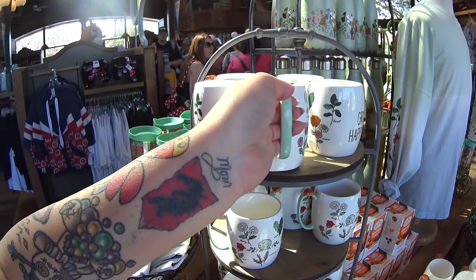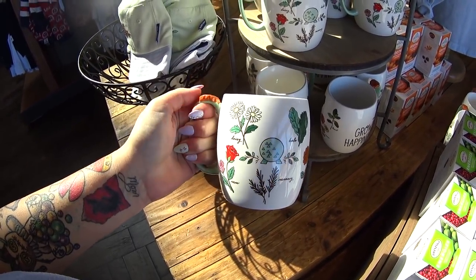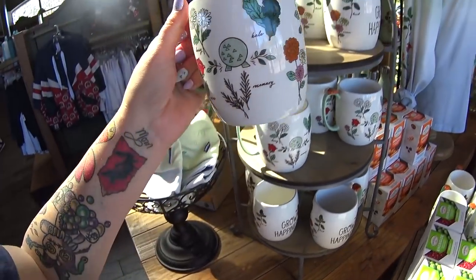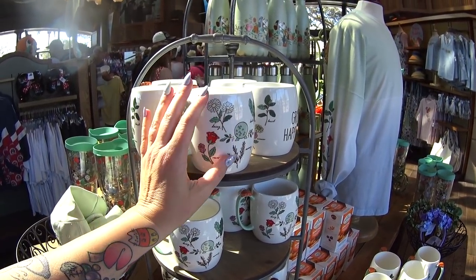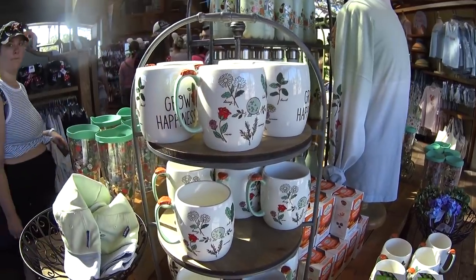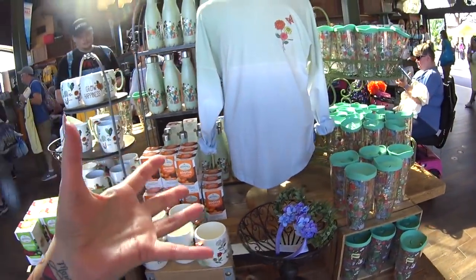The Grow Happiness mug — look at it! It has the flowers and Spaceship Earth. What I'm absolutely loving about this so far is it's just so different. There's a lot of seeds and farming themes in the past, but this is like flowers and growing more in a green way than a brown way.